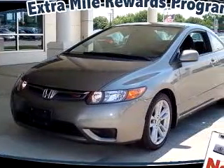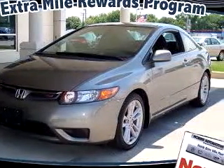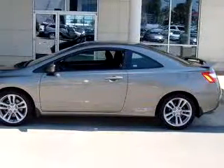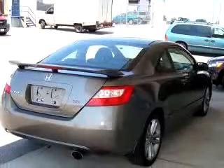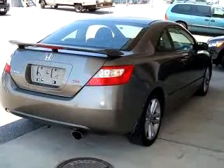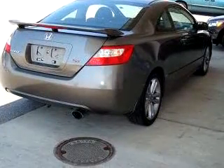You will love this dark gray 07 Honda Civic SI, equipped with a 4-cylinder engine and a 6-speed manual transmission with 39,436 miles. Enjoy an exceptional 32 miles to the gallon on this great car, with features like sunroof cover,